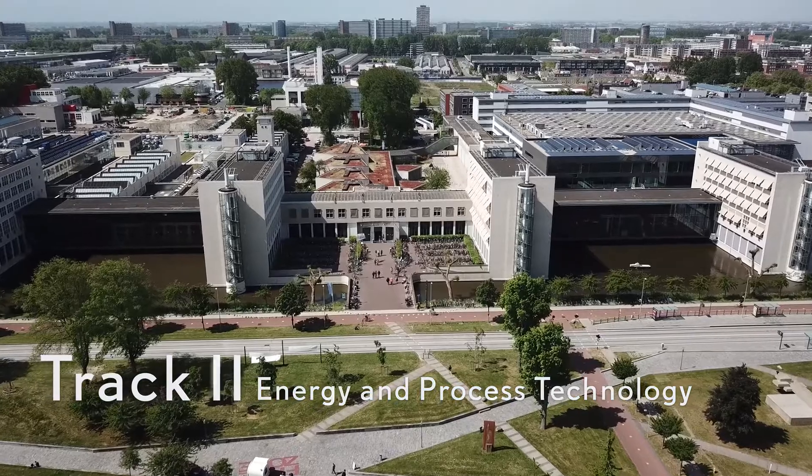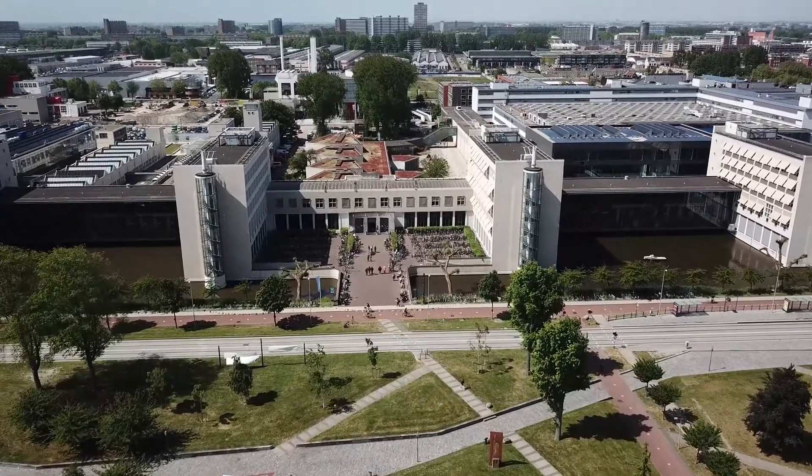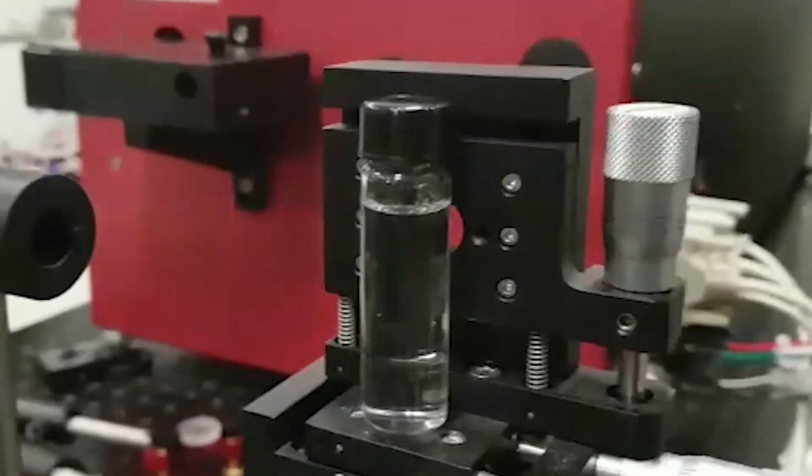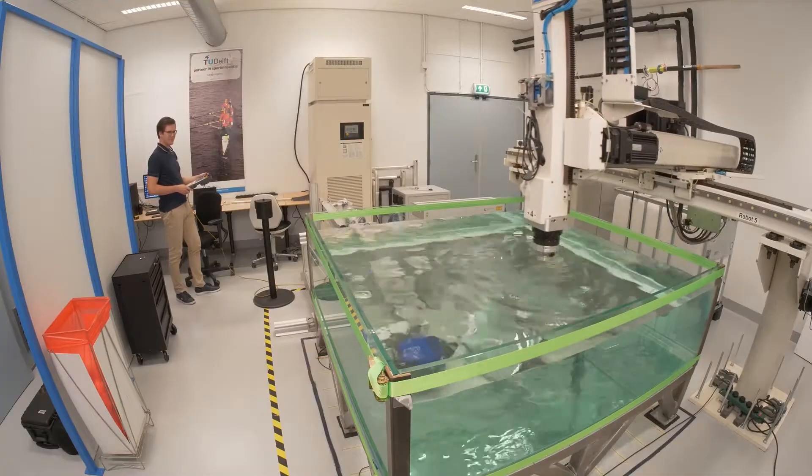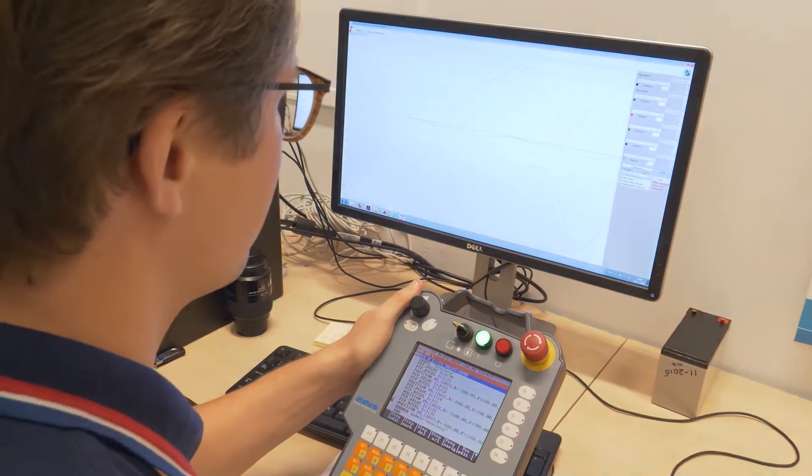Track two, energy and process technology. EPT students participate in cutting-edge fluid mechanics research, including turbulence, non-transparent flows, and multi-phase systems.